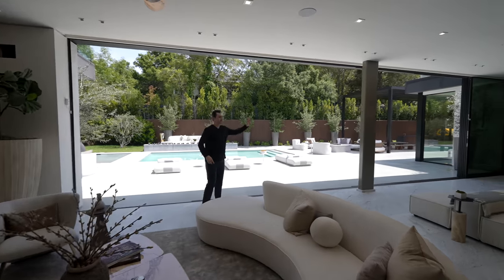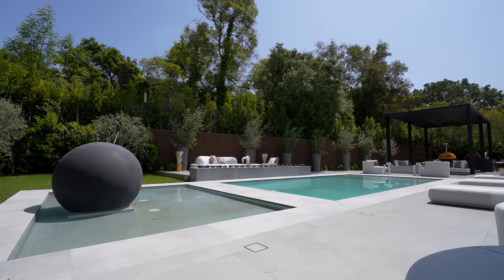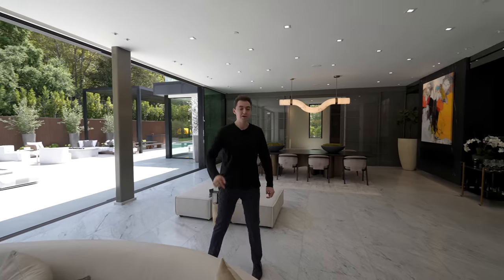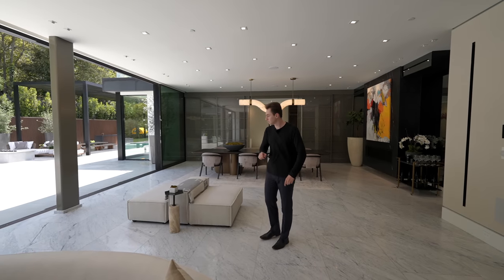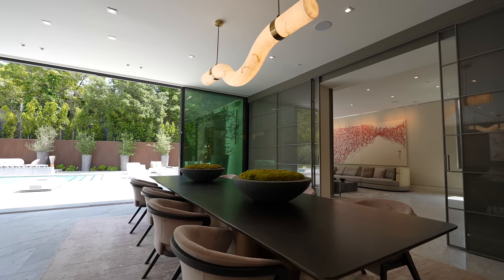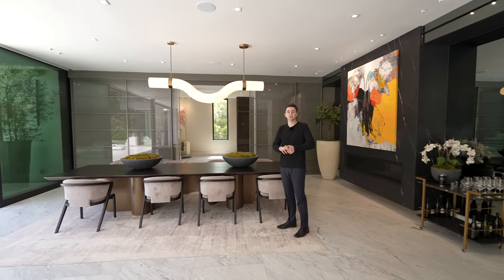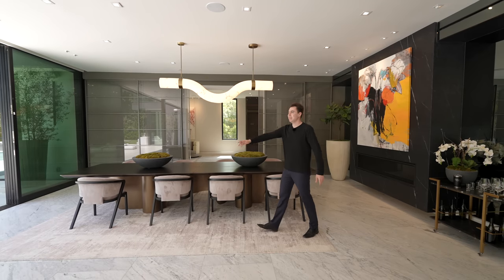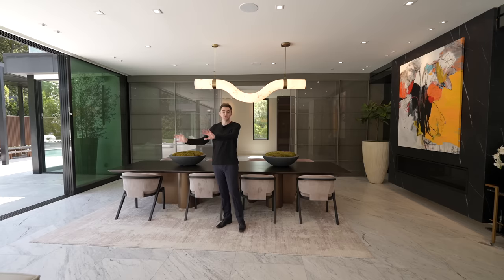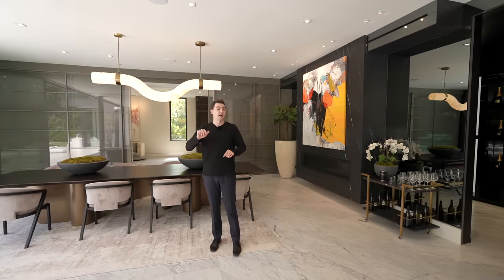Sliding glass doors create a seamless indoor-outdoor effect leading directly out to the impressive backyard. Moving through more seating sections, the formal dining room seats up to eight guests with a wave light fixture above, offering views of the pool and the beautiful backyard. The backyard is surrounded by lots of plant life, ensuring complete privacy.